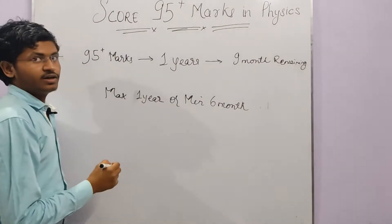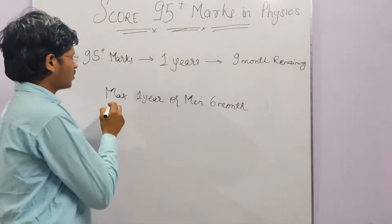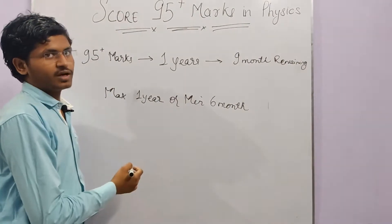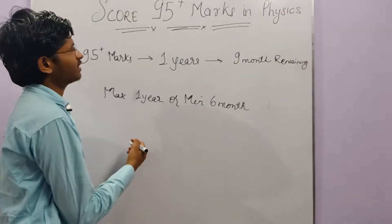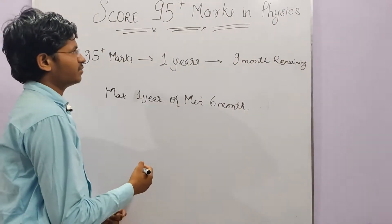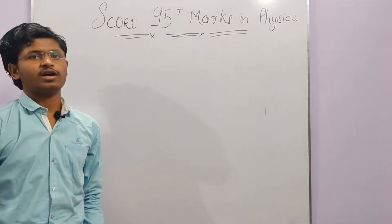You should dedicate at least 6 months to class 12 board preparation. If you have less than 6 months remaining, or if you have wasted more than 7 months, then the strategies I am going to explain will not be applicable. So the very first thing you need to do is follow the NCERT book.